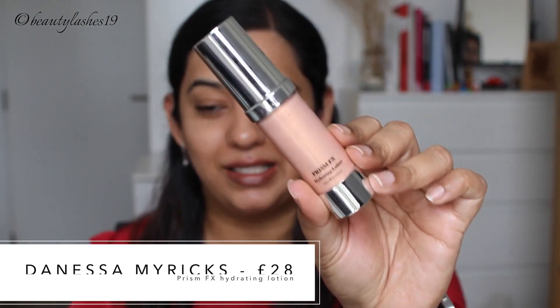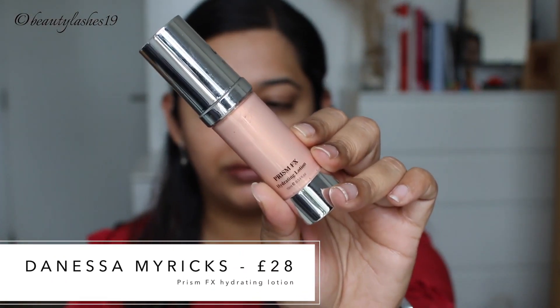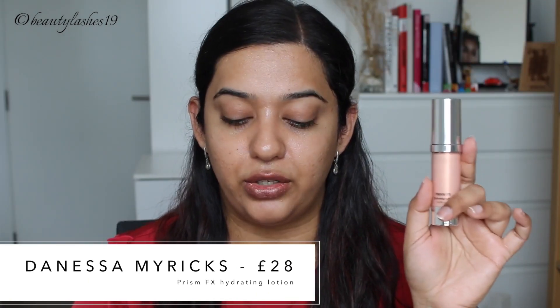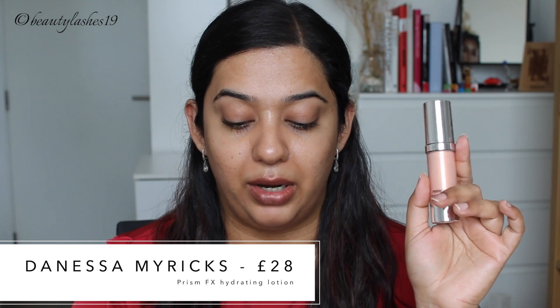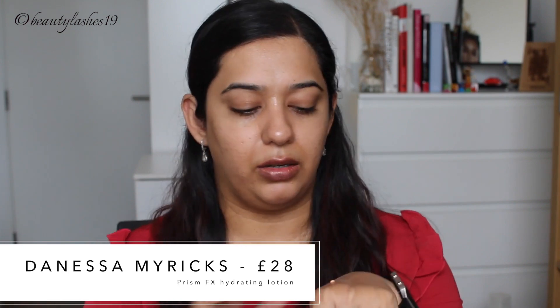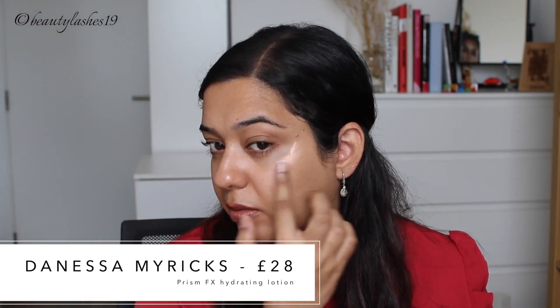I also want to try this product by Danessa Myricks — this is the Prism FX Hydrating Lotion in the shade Peach. It can also be used as a foundation mixer or a primer. I'll start on the high points to see how illuminating it is. It is quite illuminating, so I don't think I want it everywhere — I'm going to keep it to the high points of my face. It feels like a lightweight moisturizer going on.